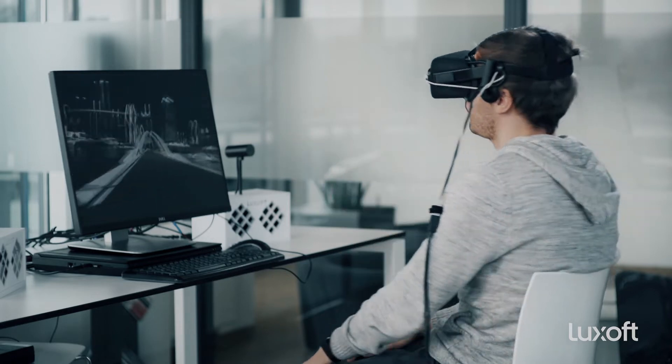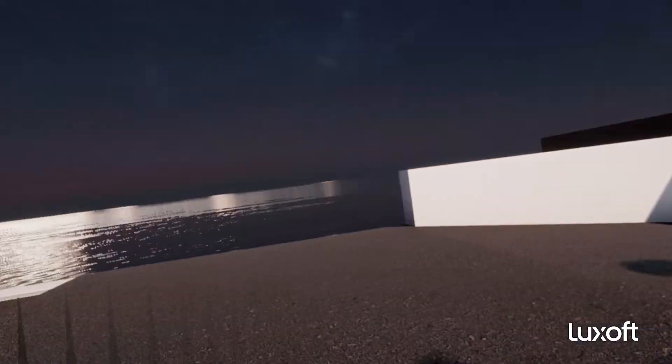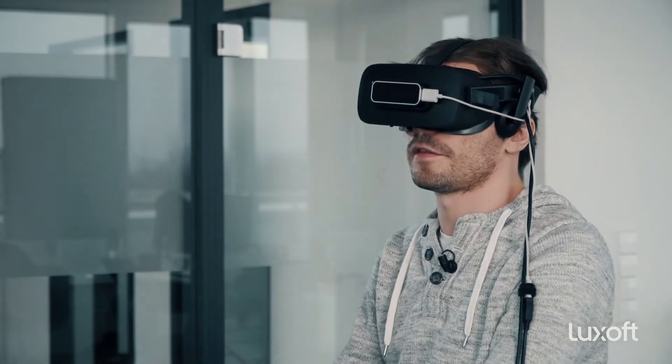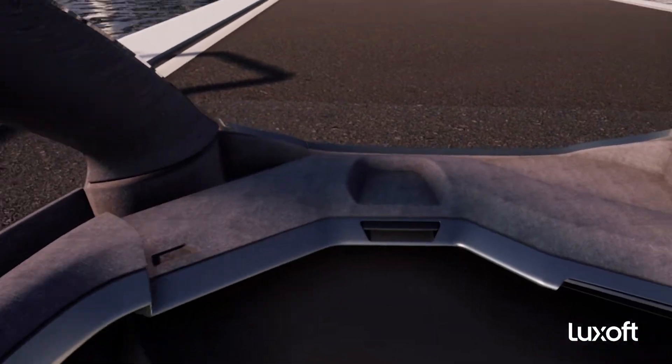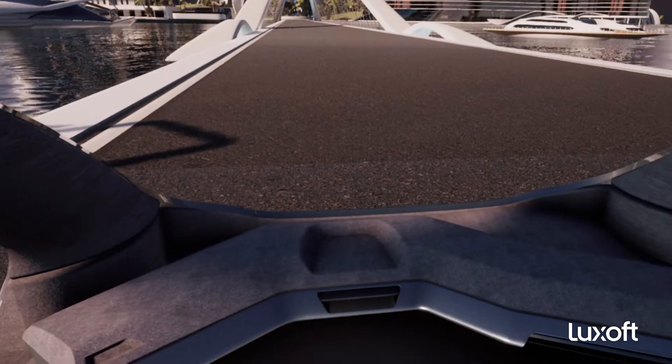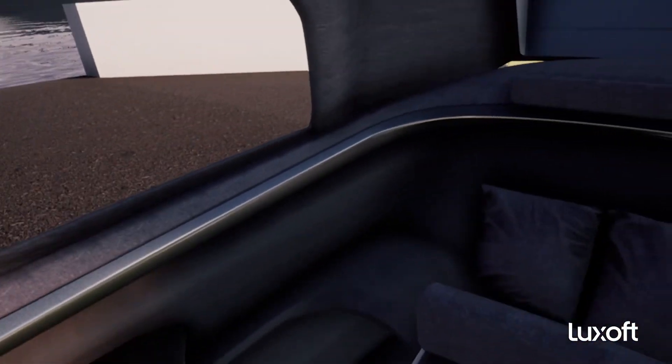I call the car and it drives autonomously out of the garage, stopping in exactly the right spot so that I sit at the driver's seat. The car is now here and as you can see there is no steering wheel, no screens — it's just open space inside the car.